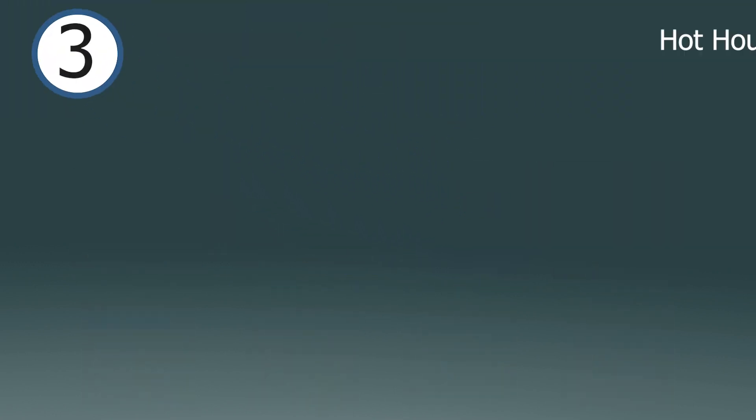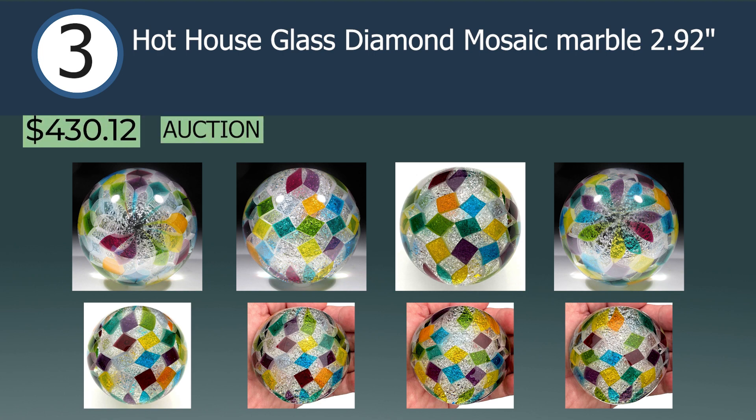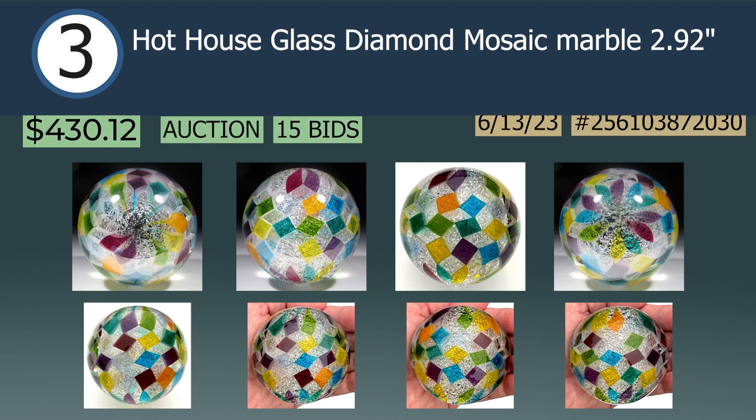Securing the first spot on the pedestal at number three is a Hot House Glass Diamond Mosaic Marble, 2.92-inch, selling on June 13th at auction after 15 bids for $430.12. Hot House Glass is a studio formed in 1995 by Brett Young and Larry Zengel out of Ohio. Larry and Brett regularly travel the nation to host demos at various fairs and events. Many of their marbles are reminiscent of early German handmades, but they also produce innovative and masterful designs such as this mosaic marble.